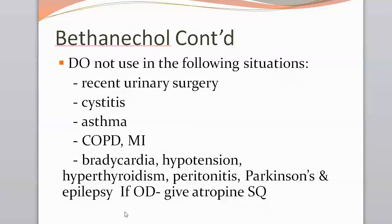Atropine is a specific antidote; subcutaneous injection is preferred, except in emergencies when the IV route may be used if the patient has IV access. That covers bethanechol, used to treat urinary retention and gastric atony.